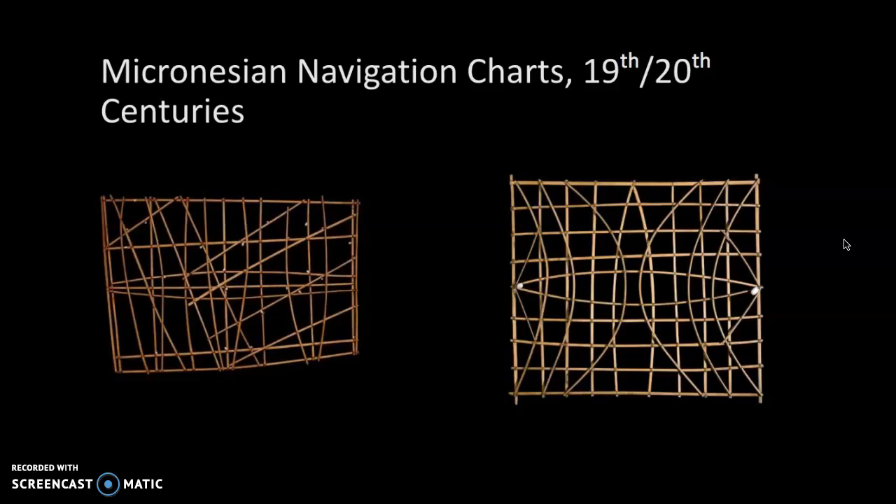There are small shells — you can see one here, and tiny shells in the one on the left too — that represent the position of islands. What is particularly amazing is that this information was memorized. These charts weren't carried on voyages; they were really on-land tools.